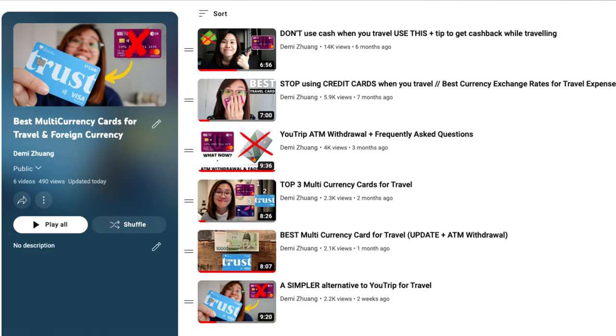I have a playlist of videos for Trust Bank and also U-Trip, both of which I would use when I travel overseas and what you should use when you travel overseas. Instead of changing money at a money exchanger or using a bank's credit or debit card overseas, use Trust Bank or U-Trip when you travel overseas.